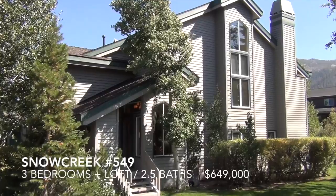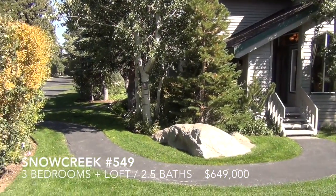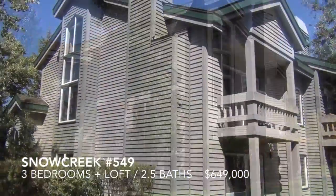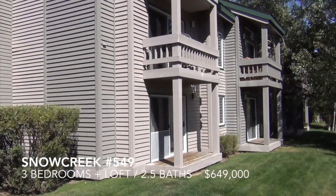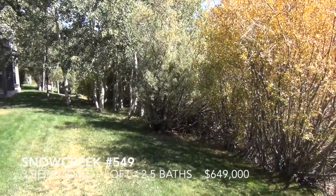This is Snow Creek number 549. Here's the backside of the unit, sitting along part of Mammoth Creek and looking out to the Sherwins.